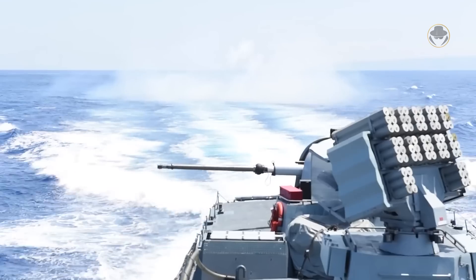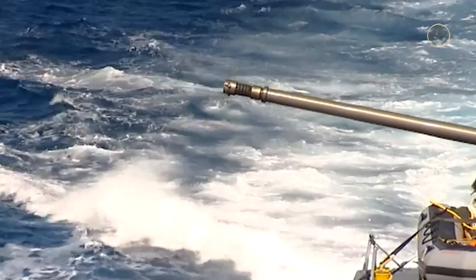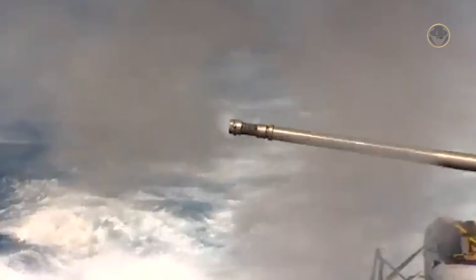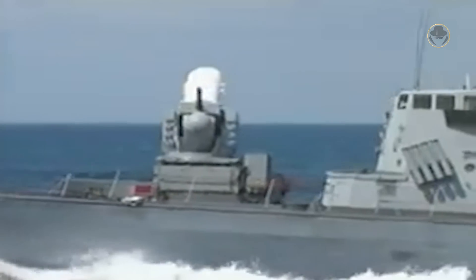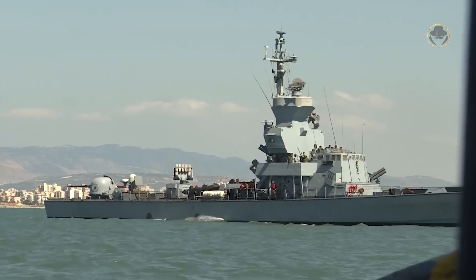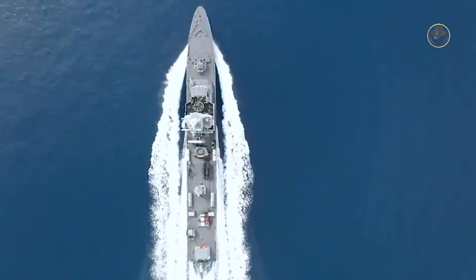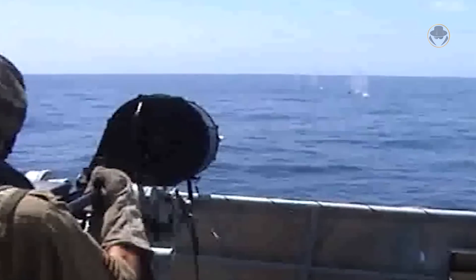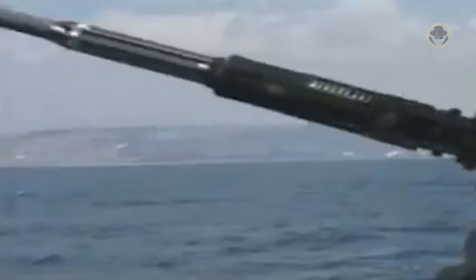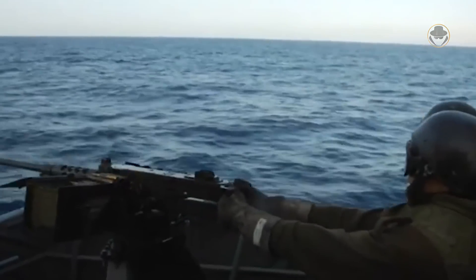The Hetz-class has one 76mm Compatto gun with an effective range of 4 kilometres for air targets and 16 kilometres for surface targets, and a rate of fire of 85 rounds per minute. The Sa'ar 4.5 class vessels have one Mk 15 Phalanx close-in weapon system with an effective range of 1.5 kilometres and a rate of fire of 4,500 rounds per minute. The Phalanxes of some boats have been dismantled or replaced by the 25mm Typhoon 25 remote-controlled weapon system. Initially the Sa'ar 4.5 class boats were equipped with 20mm guns, which were later dismantled; today the vessels are fitted with 7.62 or 12.7mm machine guns, depending on the mission.